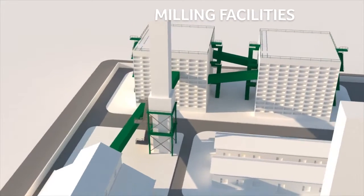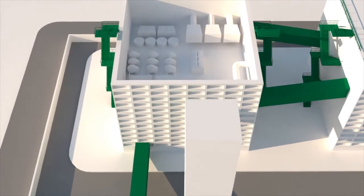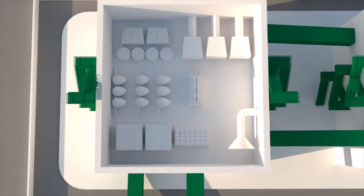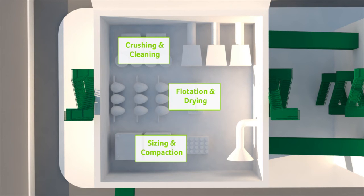Once the ore reaches the mill, we begin the process of transforming it into plant-ready fertilizer. Milling can be broken into three main stages: crushing and cleaning, flotation and drying, and sizing and compaction.